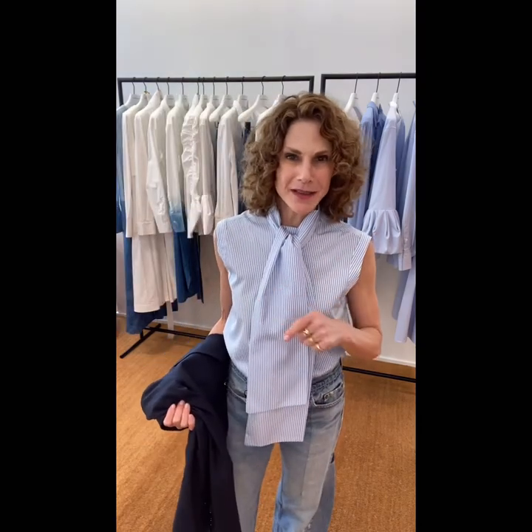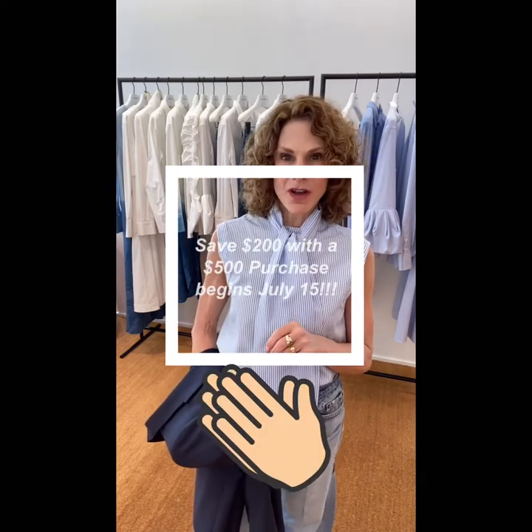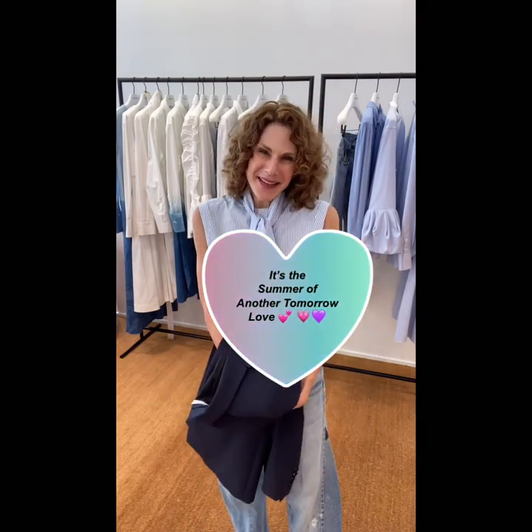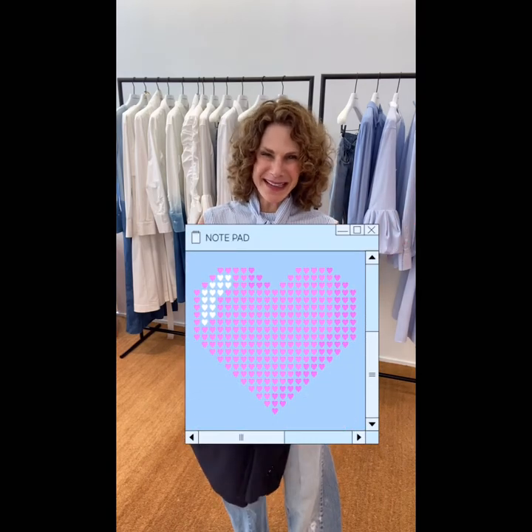To get you guys on the Another Tomorrow bandwagon: July 15th there is a promotion — you receive $200 off a $500 purchase and the code is summer love. Just reach out to me. I would love to extend some summer Another Tomorrow love to you. And just a big thank you for watching my first out-of-town video.